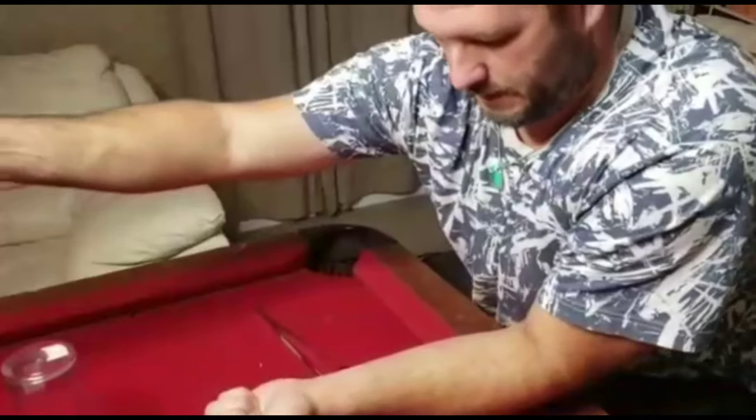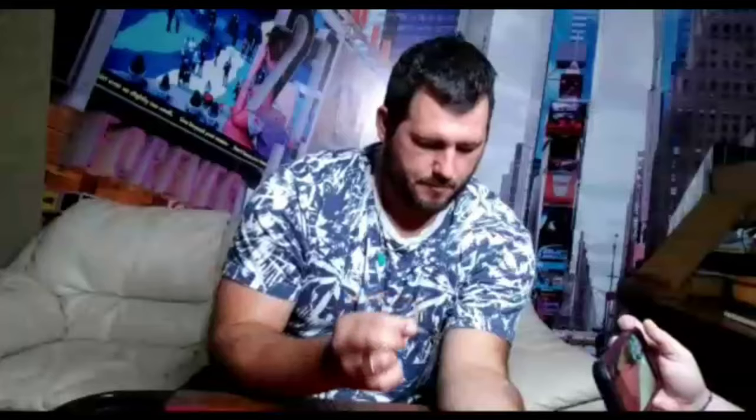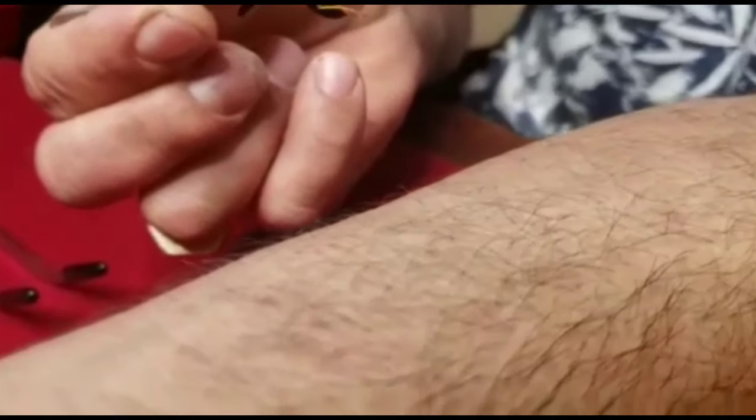This is the Polistes metricus sting test. I'm going to go ahead and induce the sting right here and see how painful that actually is. We'll call this the metricus wasp sting test.